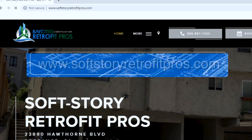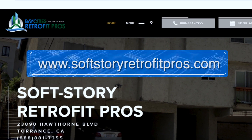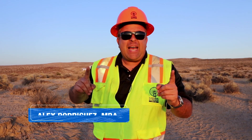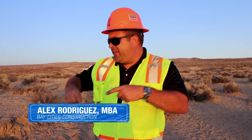If you've been thinking about getting your house bolted down or having your building soft-story retrofitted, please give us a call or visit our website at softstoryretrofittedpros.com. You'll learn everything you need to know about house bolting and soft-story retrofitting. My name is Alex with Softstory Retrofit Pros. Remember — you don't need just a contractor for this kind of work, you need a team of pros.